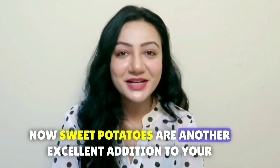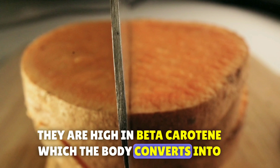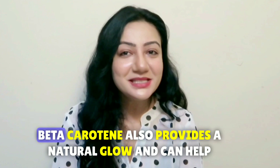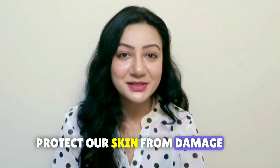Sweet potatoes are another excellent addition to your diet. They are high in beta-carotene, which the body converts into vitamin A. This vitamin helps repair skin cells and improve skin tone. Beta-carotene also provides a natural glow and can help protect our skin from damage.